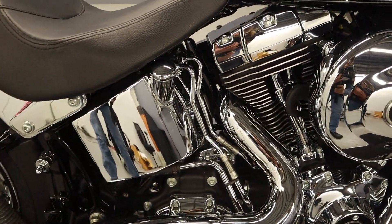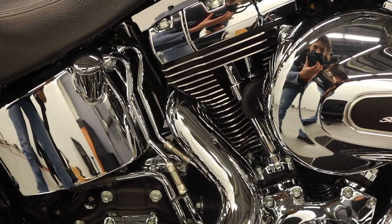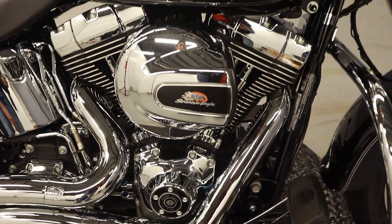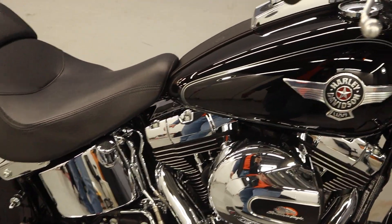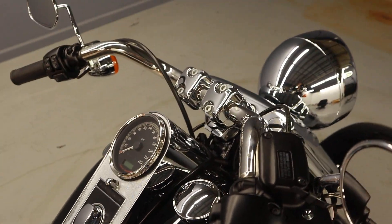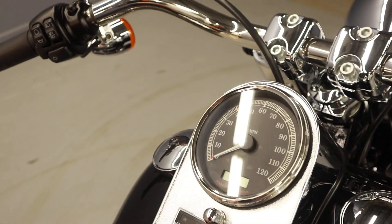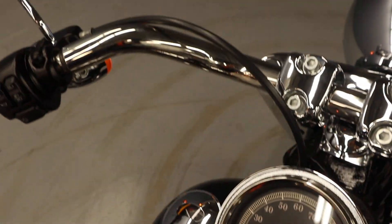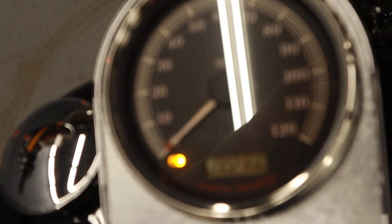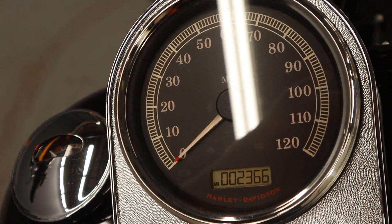Very clean chrome — I mean spotless. I don't see anywhere we can improve upon this beast. There's the ability to put a windshield on it if you'd like. Very low miles too — we're working with 2,366.